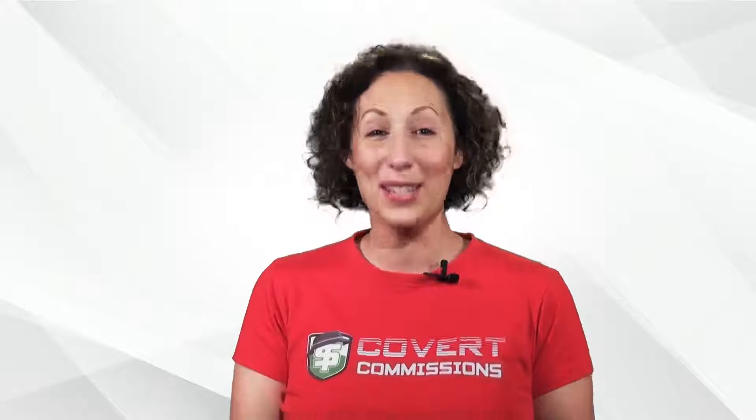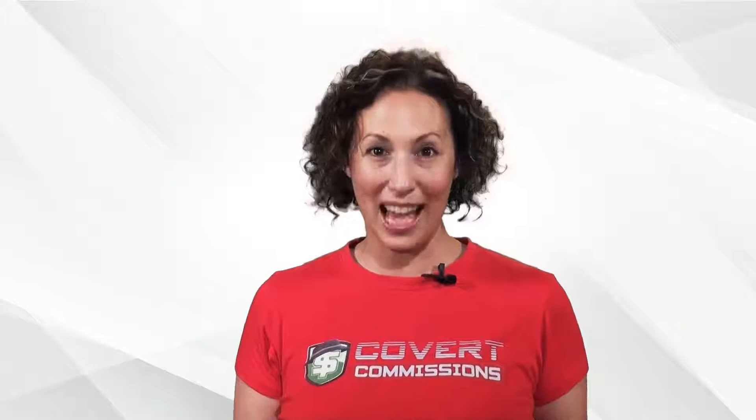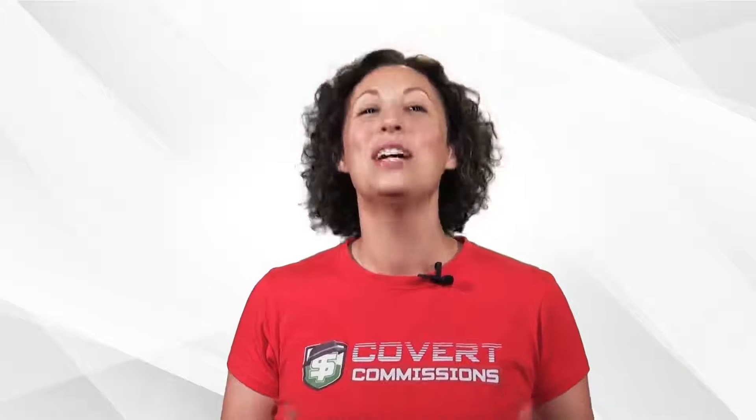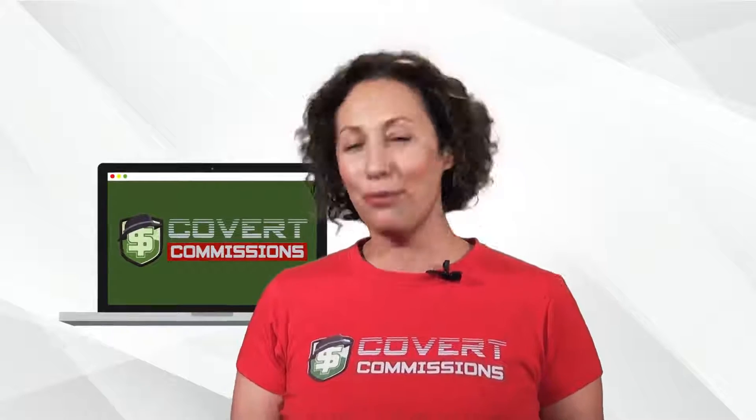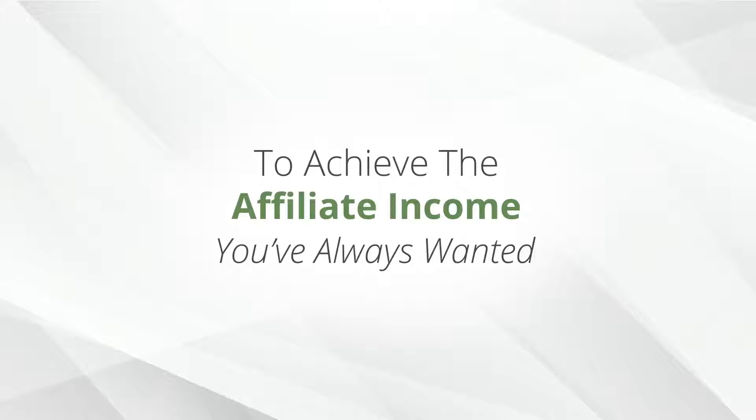Hi, it's Cindy here and I want to personally congratulate you on taking action today. You were just a few moments away from getting started on your fast track to huge list building and affiliate marketing success with Covert Commissions. The free commission system you chose is ready and it's waiting for you inside your members area. I want to assure you that you have everything you need now to achieve the affiliate income you've always wanted.